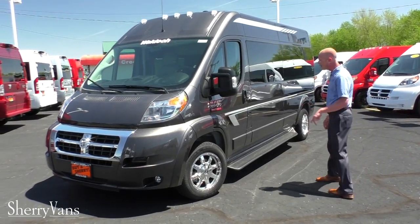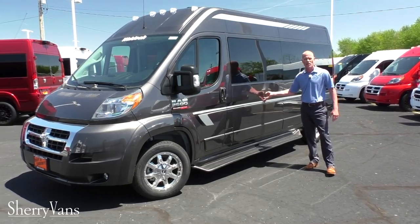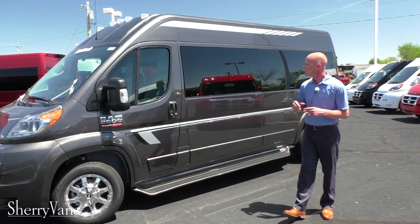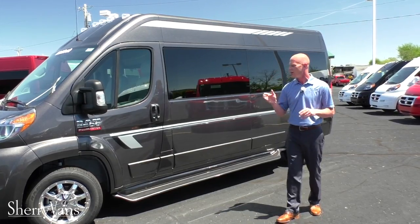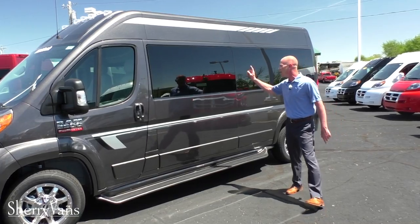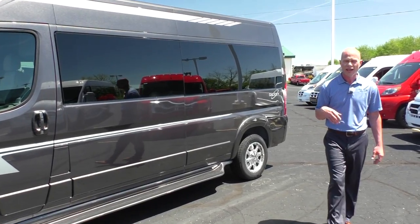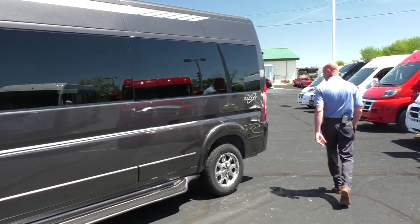Moving down the side, this van has a nice graphics package — Waldoch is known for their beautiful graphics, and their design team is second to none. With the graphics and beautiful paint, it's just a gorgeous package. It also has 17-inch chrome wheels wrapped in Goodyear tires and 5% factory limo tint all the way around the back of the van for sun protection and privacy.